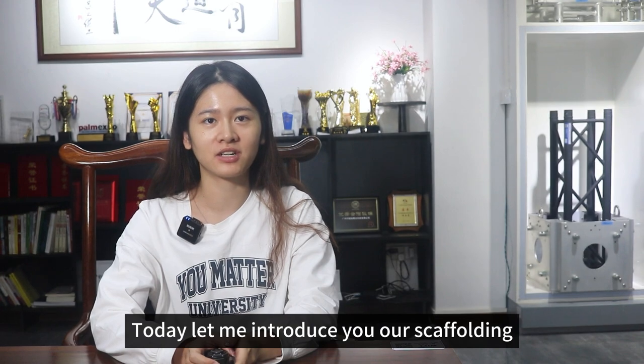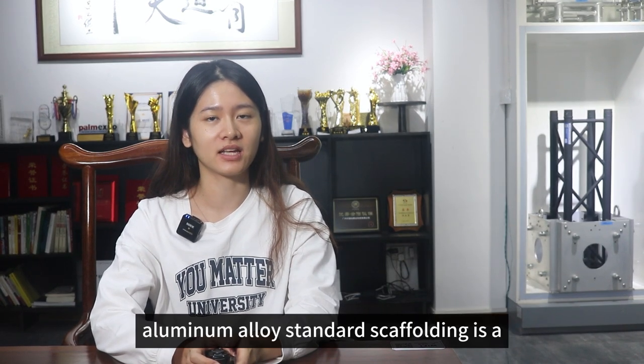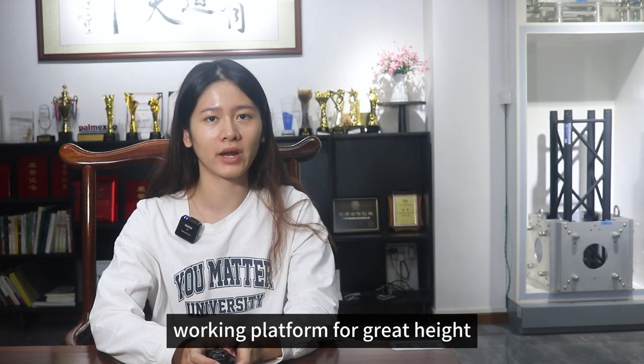Hi, I'm Joy from Guangzhou Shine Stage Technologies Co. Ltd. Today let me introduce you our scaffolding. Aluminum alloy standard scaffolding is a working platform for great height.